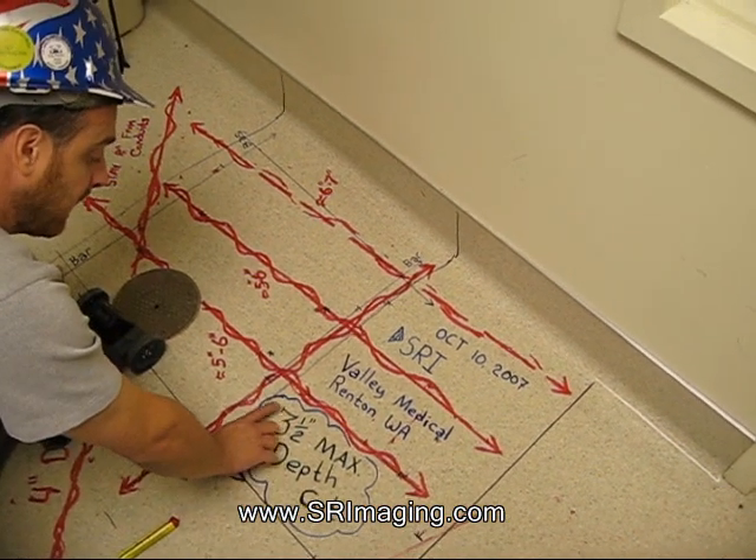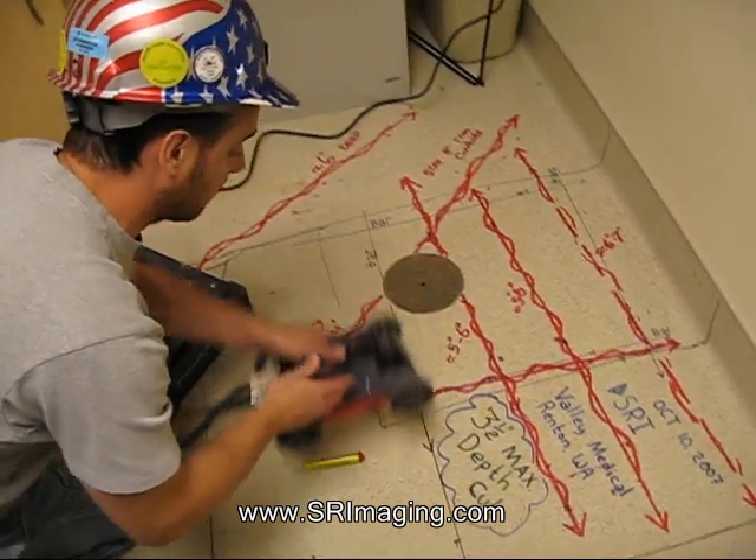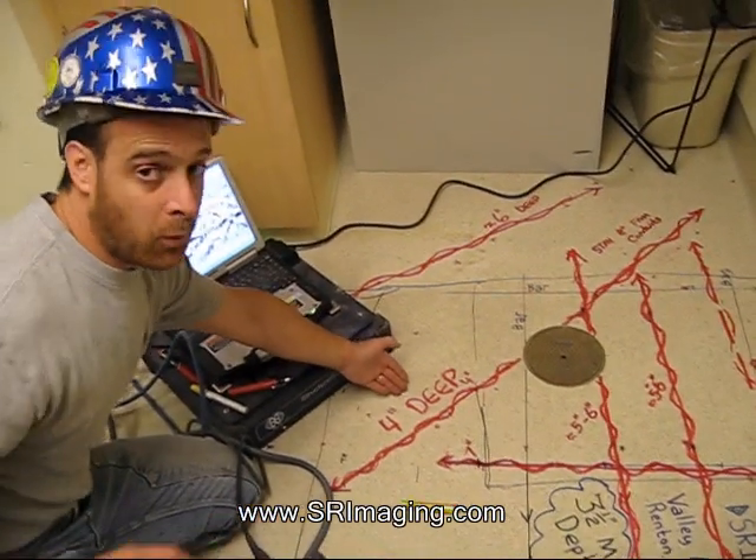We told them that, as a safety margin, they should only cut 3.5 inches deep, as we have conduit that are only 4 inches deep.